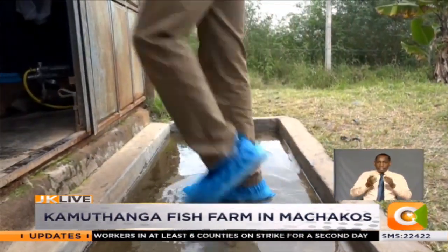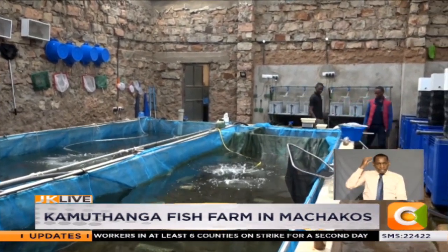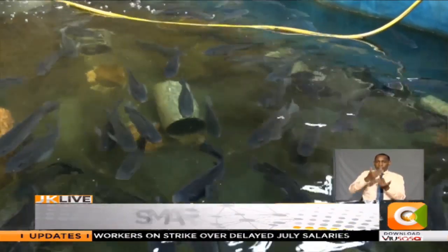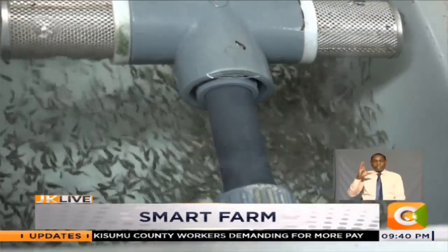Neto began the venture in 2015 after linking with a Dutch-based farm in a project dubbed Foodtech Africa. Through this, they employ new techniques in rearing the fish. The recirculation system is still very new to this part of the world.